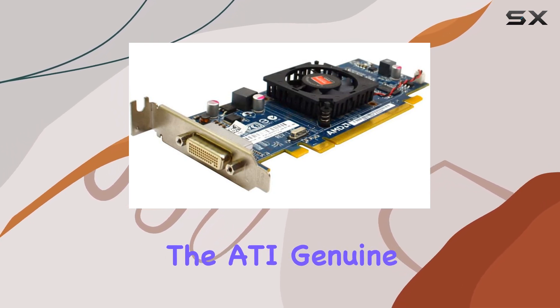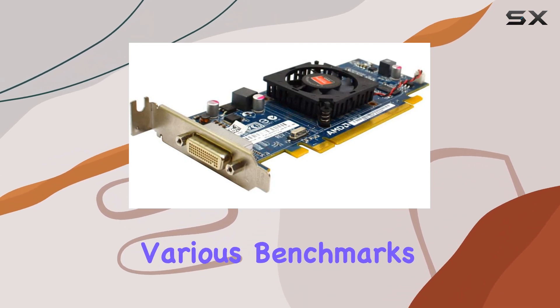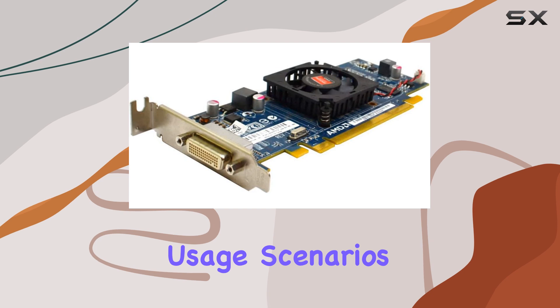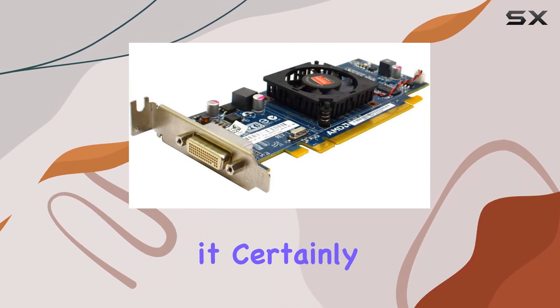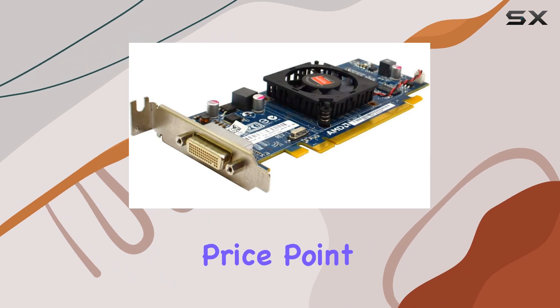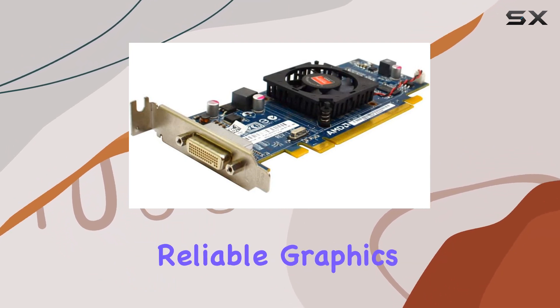The ATI Genuine Radeon HD 6350 graphics card delivers commendable results across various benchmarks and real-world usage scenarios. While it may not be the most high-end option on the market, it certainly offers excellent value for its price point, making it a compelling choice for budget-conscious users seeking reliable graphics performance.